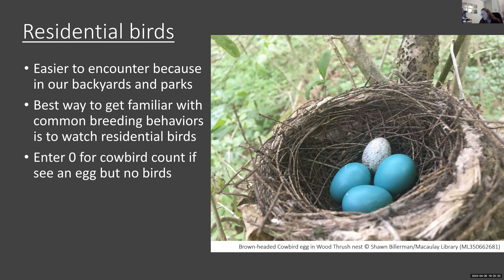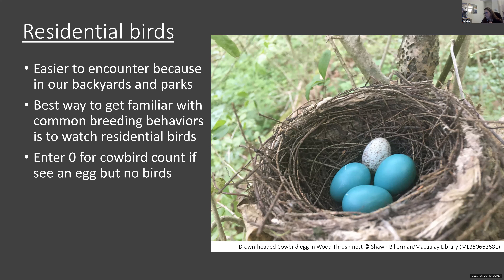One thing to point out for cowbirds: if you see a cowbird egg in, say, a phoebe nest but don't see any cowbirds around, in eBird you would enter a zero for the count of cowbirds and then enter the breeding code — nest with eggs. You have to enter that zero if you don't see any cowbirds on your checklist. Species to watch include brown-headed cowbird, phoebe, robin, and also Eurasian collared dove, which does breed in a few urban areas across the state and can go undetected because people aren't paying attention and it looks superficially similar to mourning dove, though it sounds different.